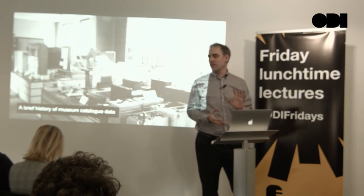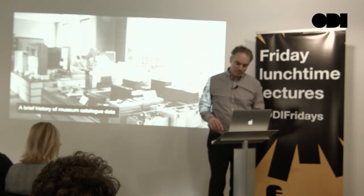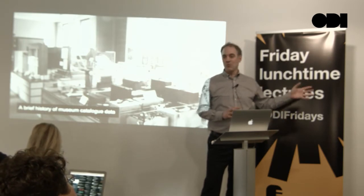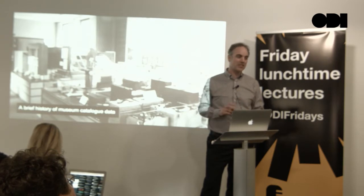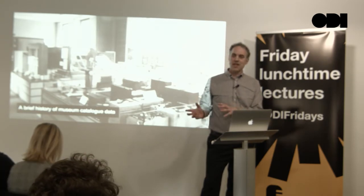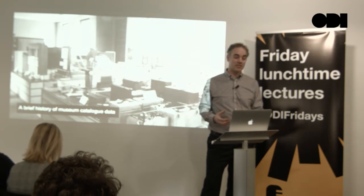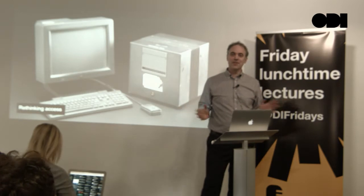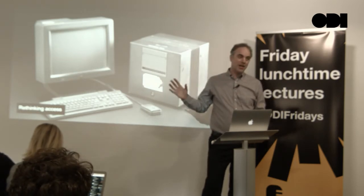All of this is done within a very specialized piece of software called a collection management system. For 100 years or more, working from pieces of paper and literally library index cards through to now within databases, fundamentally the catalog is about managing the collection. And then, about 20 years ago, along came the World Wide Web.